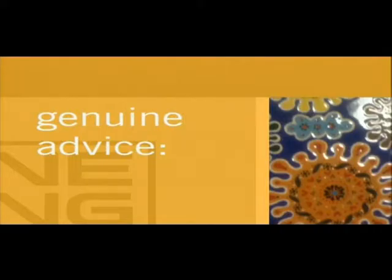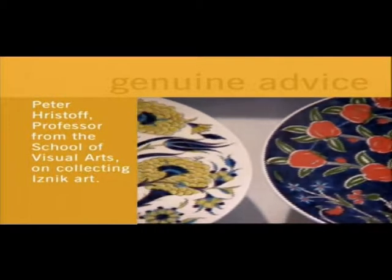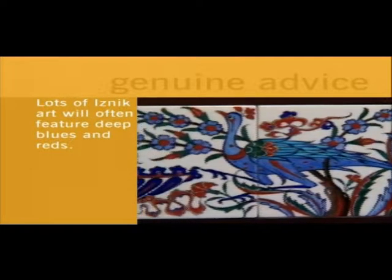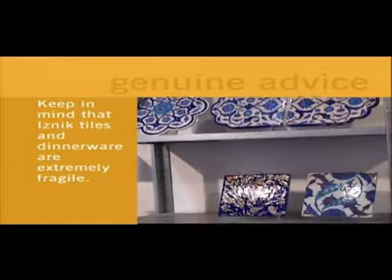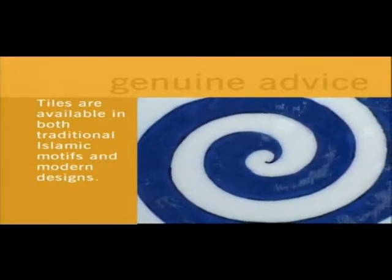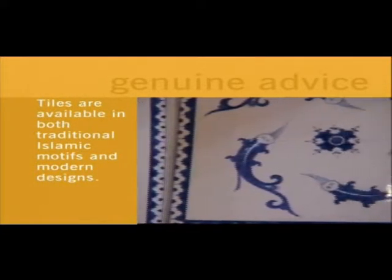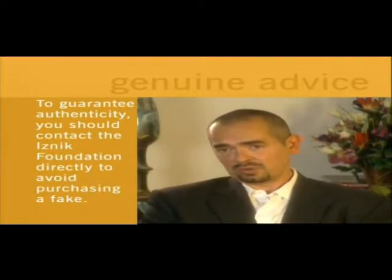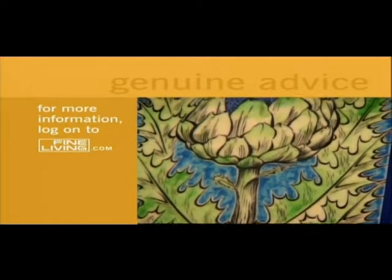As with the purchase of any type of art, you should buy something you sort of fall in love with — something you could live with, that has a kind of mystery or appeal that engages you. Then, if you're trying to understand more about this art form, I would certainly recommend buying a piece where the colours are as crisp and as bright as possible. Really go with what you love and research this art form.